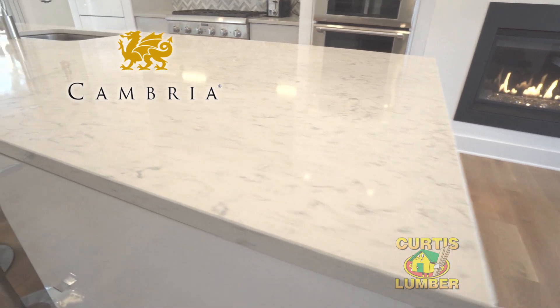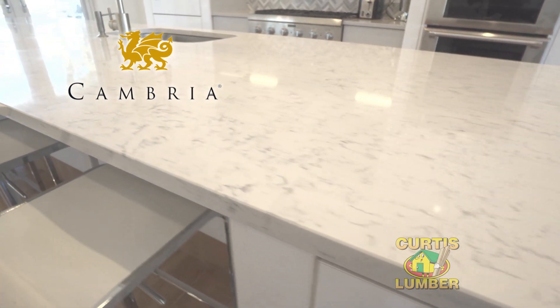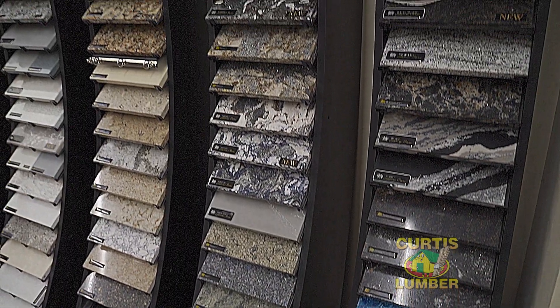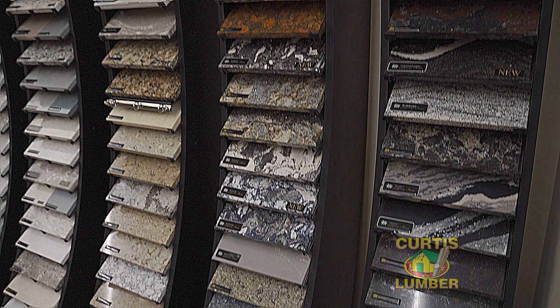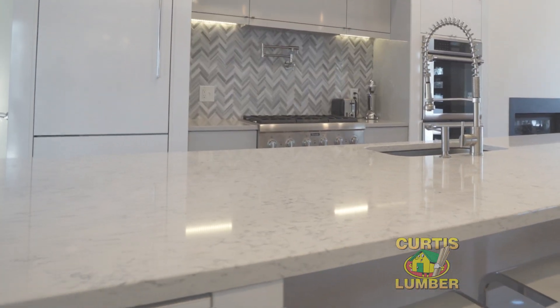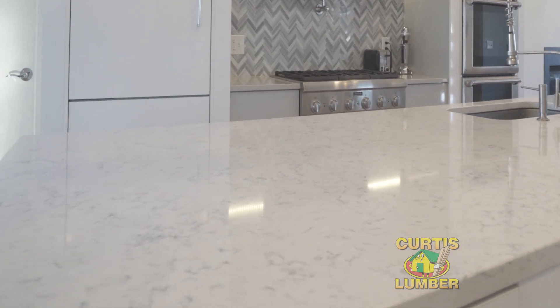Cambria quartz is a very popular choice among people who are renovating their kitchens. It doesn't harbor bacteria like a natural stone will, with over a hundred and thirty designs and styles to choose from — there is something for every kitchen out there. It doesn't need to be sealed like a natural stone would, so it's not going to stain, and it's a really great option. Cambria is a beautiful surface.